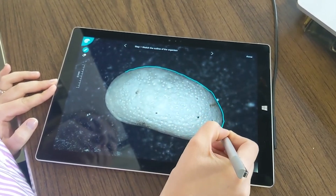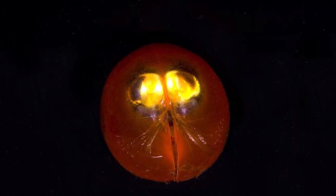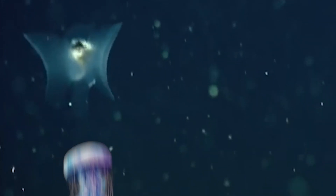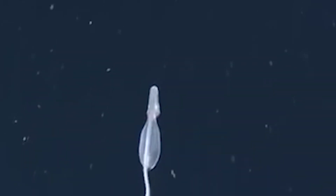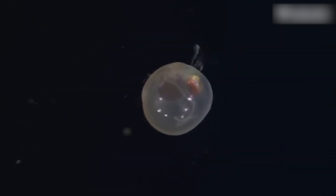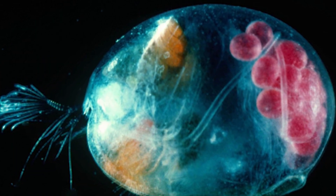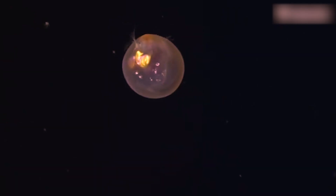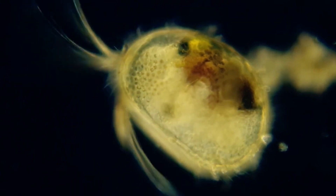Another fascinating adaptation is the giant ostracod's body composition. These animals are composed of about 95% water, a trait more commonly associated with jellyfish than crustaceans. This watery body helps them maintain neutral buoyancy, allowing them to float effortlessly at their preferred depths without expending much energy — crucial in an environment where food can be scarce. The carapace is another marvel of adaptation: unlike many other crustaceans, their shell lacks calcium carbonate, making it more flexible and less prone to crushing under the immense pressures of the deep sea.